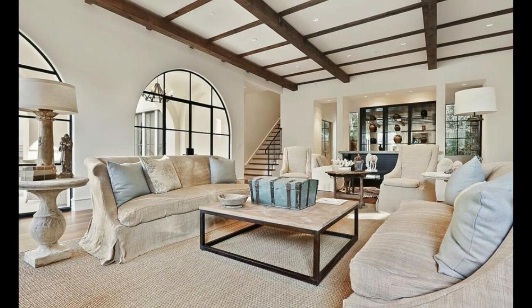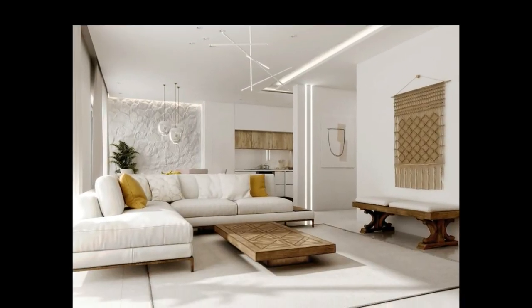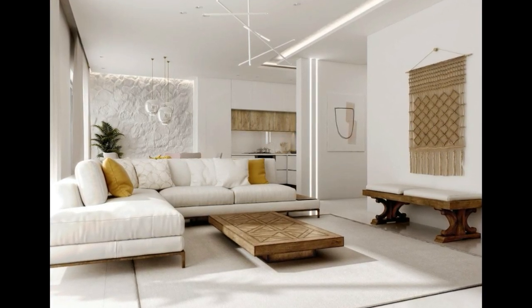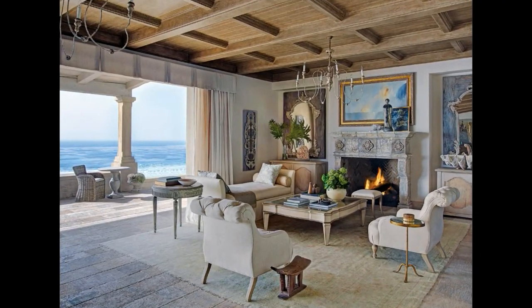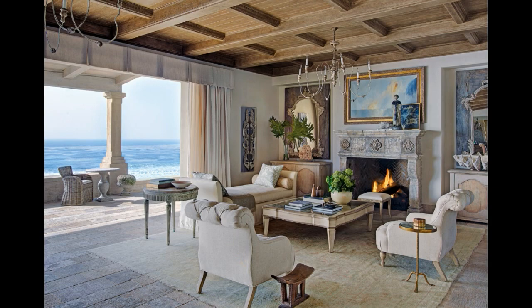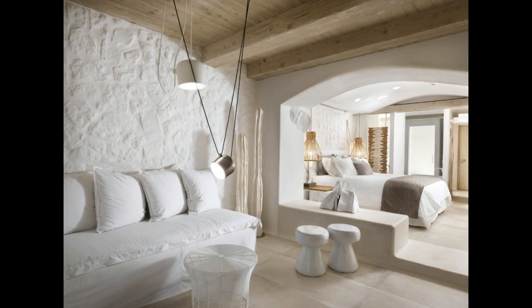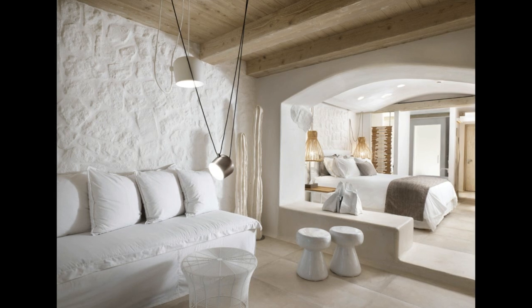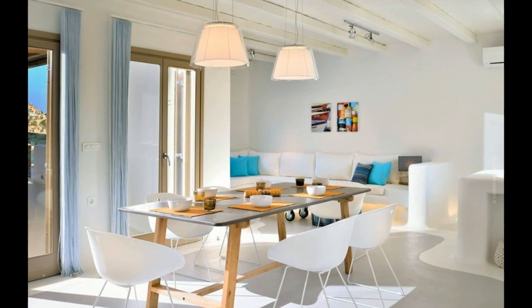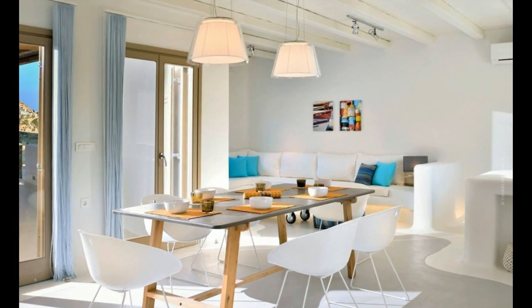Furniture in Mediterranean style interior design is typically large, comfortable, and functional. Choose furniture that is made of natural materials such as wood and wicker. Look for pieces that have a rustic finish, such as distressed or weathered wood. Additionally, you can add metal accents such as wrought iron to give a more rustic and earthy feel.